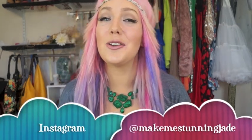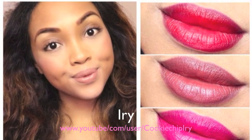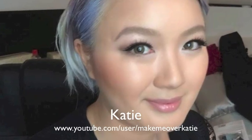Hey guys, it's Jade. I'm here today with another very exciting collaboration. Obviously by the title, this collaboration is all about lipsticks. We have chosen four of our holy grail lipsticks — a nude, a dark, a red, and a bright lip. The great thing about this collaboration is it's done with beautiful girls all around the world. We all have different skin tones so you can see which one of us best suits your skin tone. I'm going to be linking the amazing ladies' channels in the description box below, so definitely check them out and go subscribe.